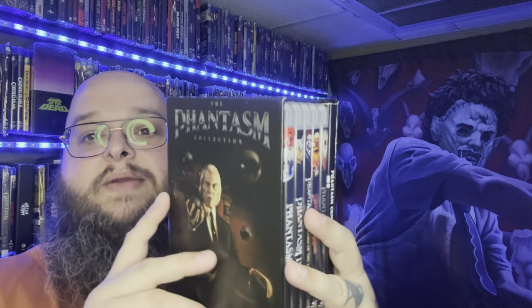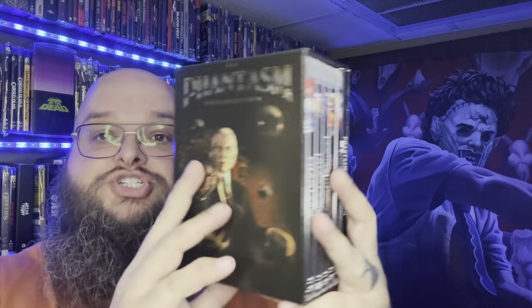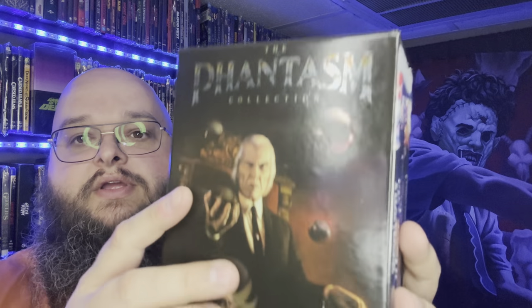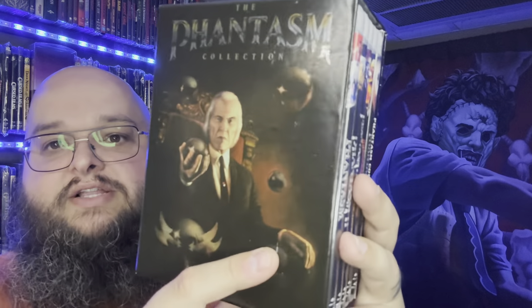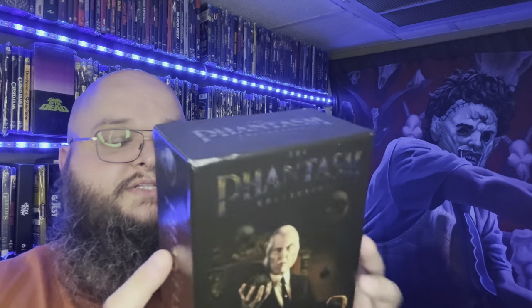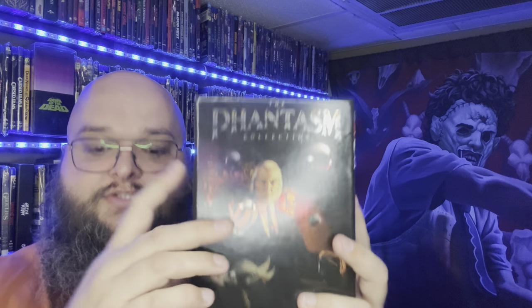One of my favorite things in this update — this will actually be the third time I've owned it. I had to sell it once, then it got water damage. I was able to get back the Phantasm collection. I found this on Mercari for $50 shipped, complete, and it's in incredible condition. There's just a little nick on it. I love these movies and this set from Well Go USA — I know it got an Arrow Video release but this is the one I wanted back.